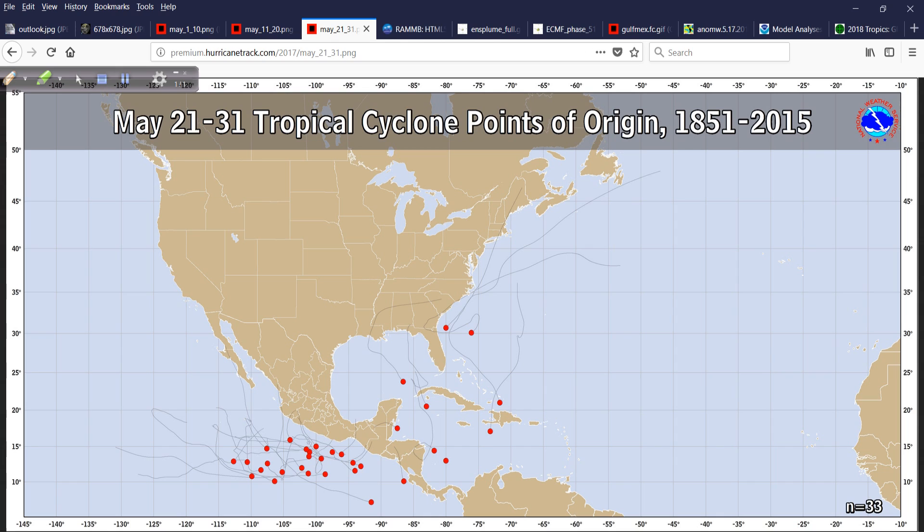So this next one is important. Here is May 21st through the 31st — the time frame we will be coming into going forward. You can see there's a pretty good concentration in the southeast Pacific, so it makes sense that their season would begin in May. But the highest concentration out of this sample is in the western Caribbean, and that's important because this is where we're going to be focusing our attention over the next few days.